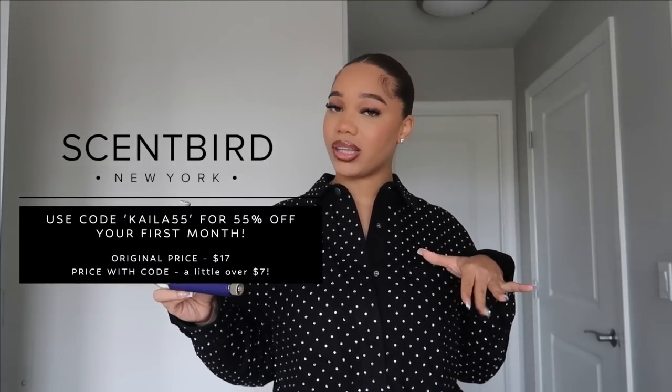Definitely go to Scentbird and use my code — use code KAYLA55 for 55% off your first month of Scentbird. Trust me, you won't regret it. If you have tried Scentbird, let me know how you feel down below. Thank you to Scentbird for sponsoring this part of the video. I've heard about them, I've seen them around, so I'm really excited I got a chance to try them out because I really like the concept.